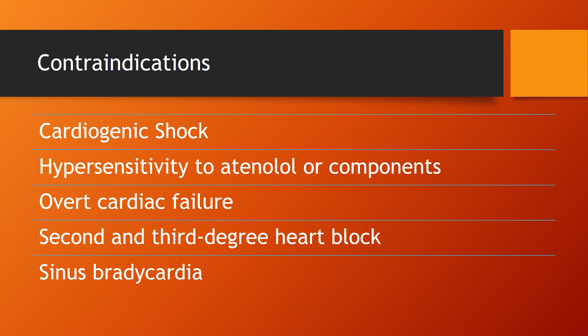Strong contraindications include cardiogenic shock — as the medication is directly working on the heart, we don't want to exacerbate that condition any further — any hypersensitivity to Atenolol or components of the drug, overt cardiac failure, second and third degree heart block, as well as any sinus bradycardia.